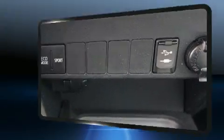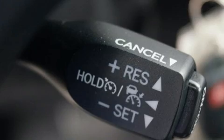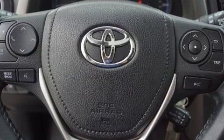Toyota infused the interior with top-shelf amenities such as a rear window wiper, one-touch window functionality, a tachometer, fully automatic headlights, and power windows.